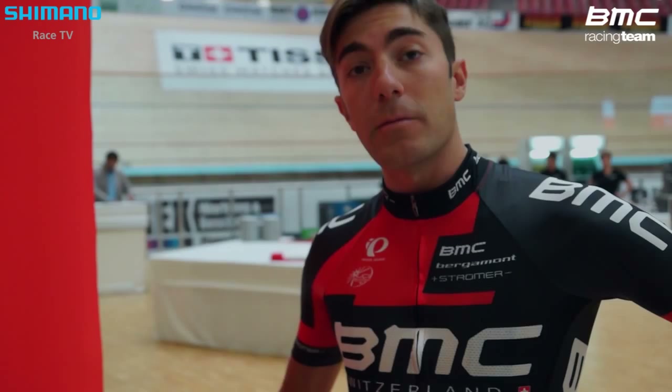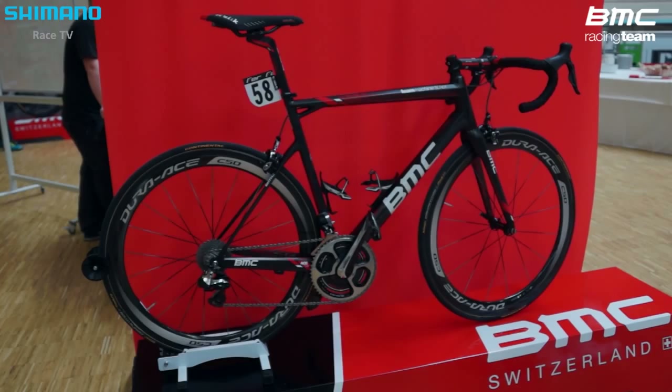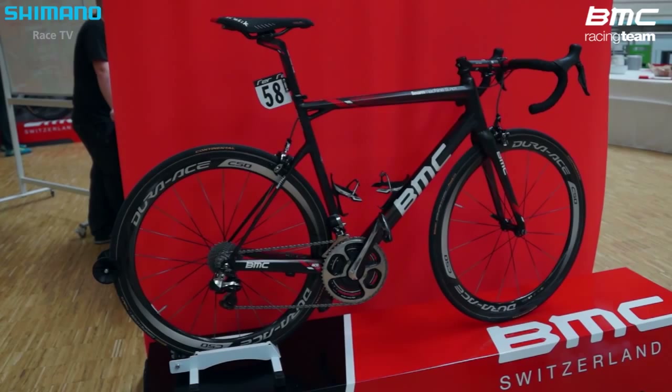I'd say I probably ride the C50s more than any other wheel we have, just because it's one of those all-encompassing things. Sometimes if it's a hillier day I'll go for the C35, which is a bit lighter and feels a little better in acceleration. And if it's a totally flat day I like putting on the C75s, because once you get them up to speed they just roll. I think it's probably one of the best setups of any pro team out there, so for me it's amazing. Great bike.